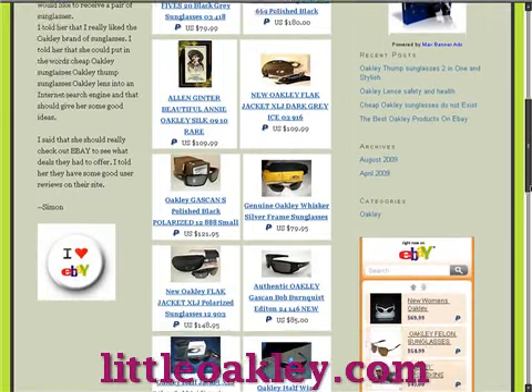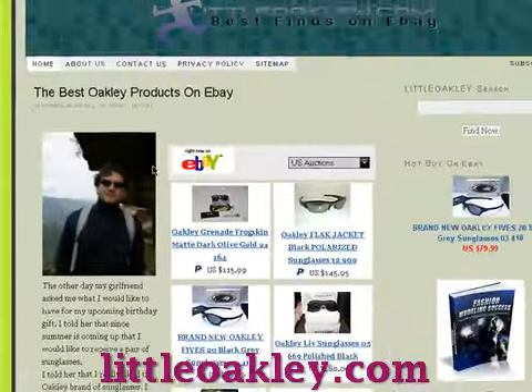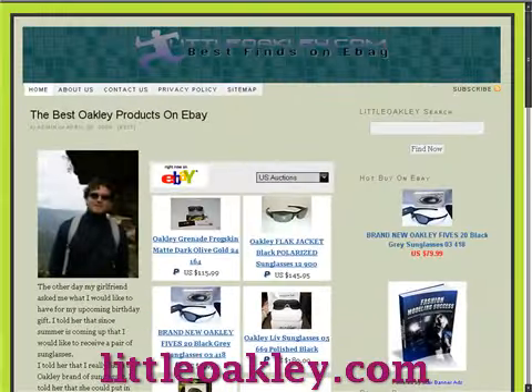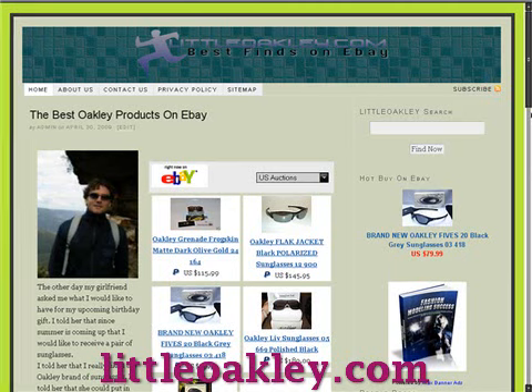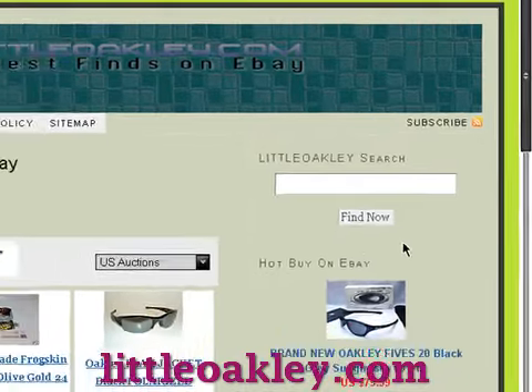Buying Oakley glasses online is very easy, and eBay is a great place to shop for them. LittleOakley.com is one of the best places to search eBay for the best range and competitive prices in sunglasses. One of the other features of this site is that you can use this search box to dig into eBay to get highly effective search results.